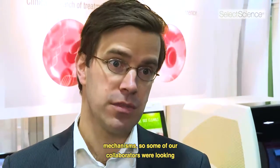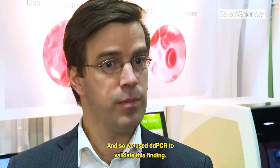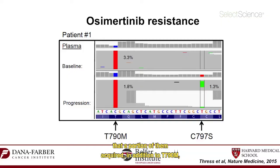We've also been using it to study new resistance mechanisms. Some of our collaborators were looking at free-floating DNA and thought they found a new mutation, C797S. We used ddPCR to validate this finding — we developed a new assay for C797S and, studying 15 patients with resistance to osimertinib, found that a portion of them acquired, in addition to T790M, a new EGFR mutation, C797S.